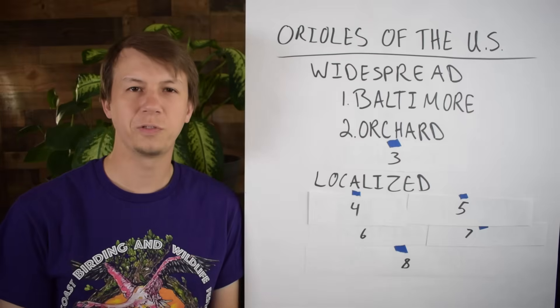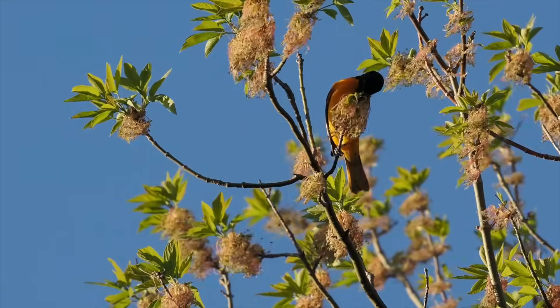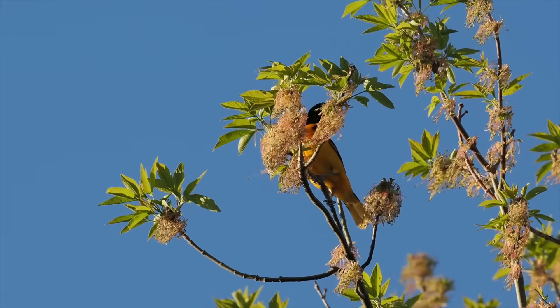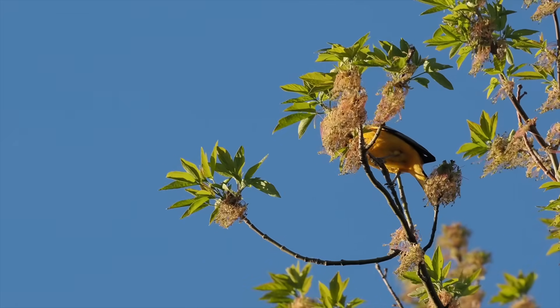As far as where you can find Baltimore Orioles, they really like deciduous forests, edge habitat, and some more park and suburban areas with a lot of trees, and they will come to backyard bird feeders. So this is one that you can definitely attract to your yard, and we'll talk about how to attract Orioles near the end of the video.